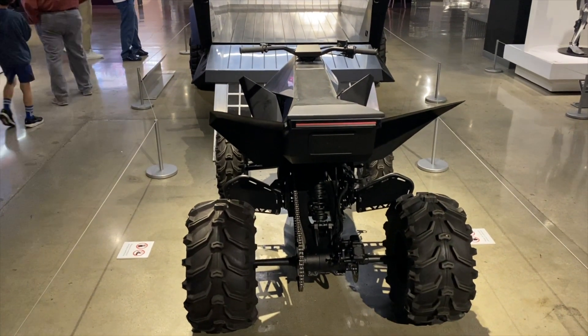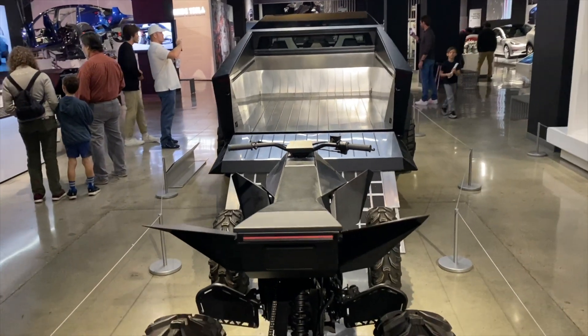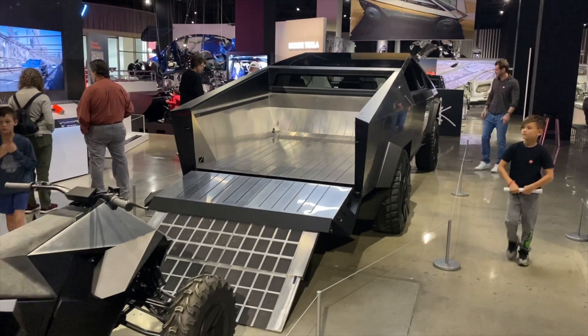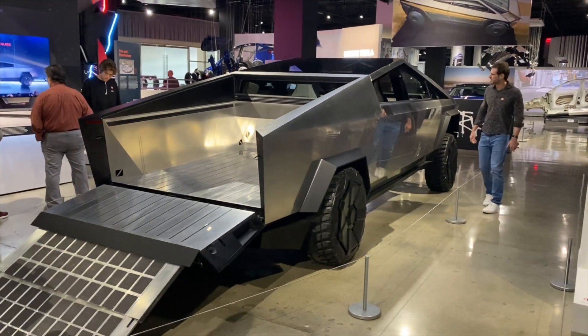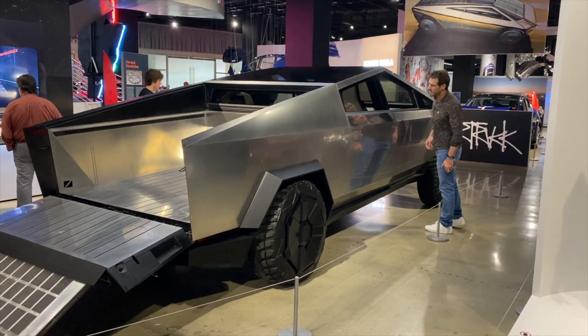Tesla recently displayed the power and prowess of the TeslaBot's primary leg actuator in a video, as it lifted a half grand piano without any issues. The display is both fascinating and frightening as the TeslaBot project continues to move forward. Tesla shared the video at the AI Day event and it was amazing.